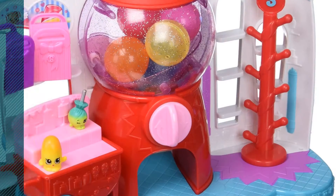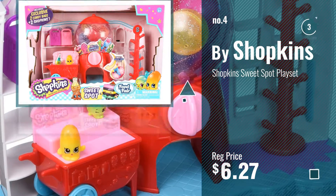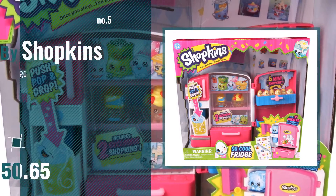Number 4 — by Shopkins. Number 5 — also by Shopkins.